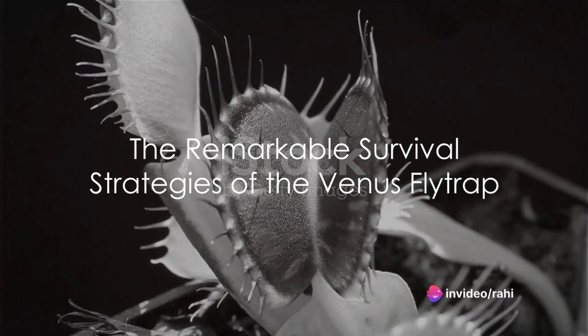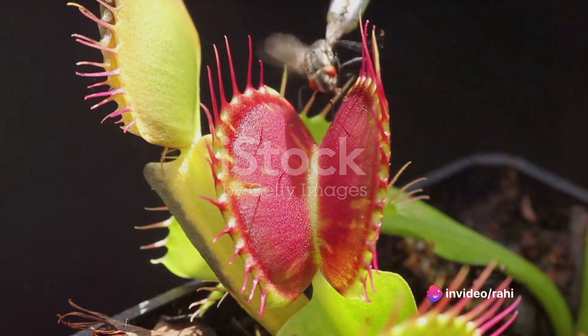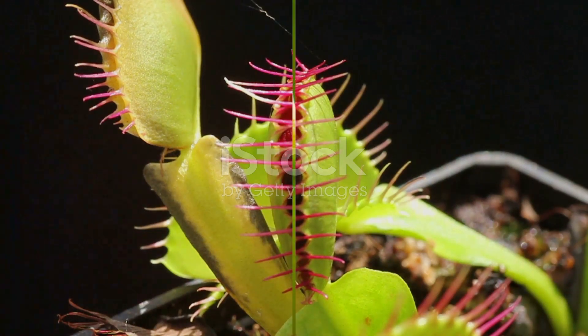Have you ever pondered over the remarkable survival strategies of the Venus flytrap? This carnivorous plant has evolved a fascinating method of attracting, capturing, and digesting its prey, enabling it to thrive in nutrient-poor environments.